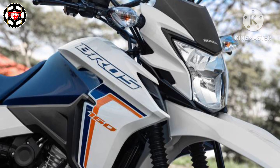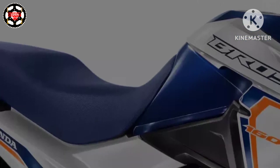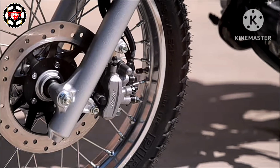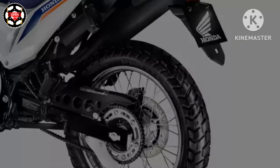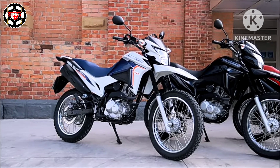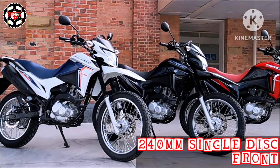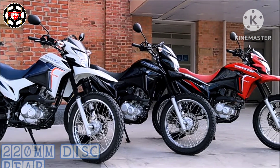The Bross 160 guarantees stability and safety on all types of terrain, featuring a CBS combined brake system with disc brakes on both wheels. This model distributes braking intelligently — when the rear brake is activated, the front brake is activated simultaneously. The front brake is a 240mm single disc and the rear is a 220mm disc.